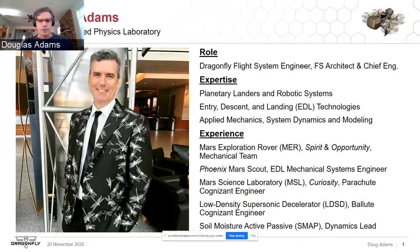Some things I've worked on: I cut my teeth on the MER program — Spirit and Opportunity Rovers. Moved from there to the Phoenix Lander, where I was the EDL mechanical systems lead. I was then the cognizant engineer for the parachute on the Curiosity rover, still driving on Mars today. I also did a stint as the LDSD program balloon cognizant engineer, and was the dynamics lead for SMAP, an Earth-orbiting platform.